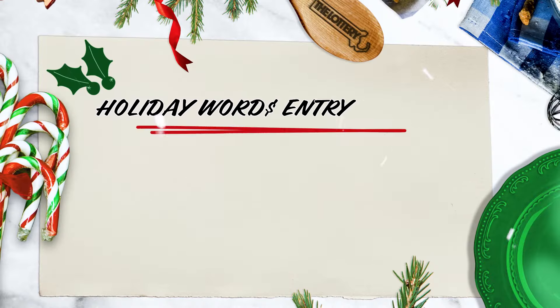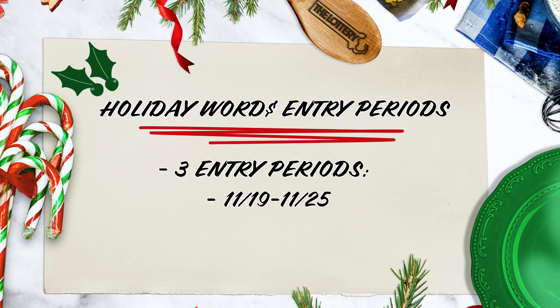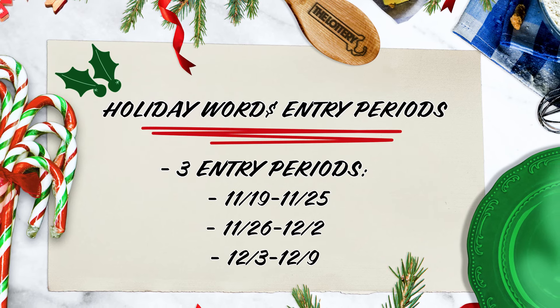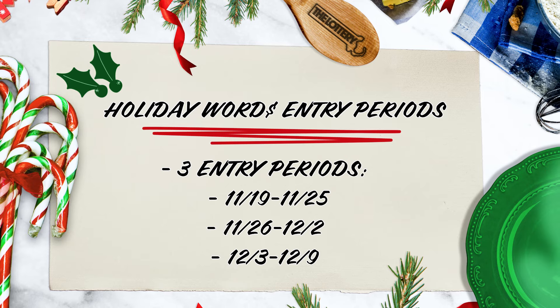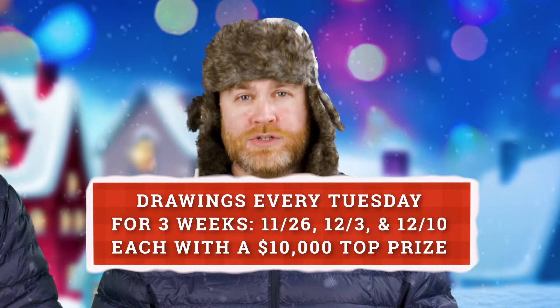Should we talk about the Holiday Words entry periods? This promotion runs from November 19th to December 10th, but the lottery has broken it down into three different entry periods: November 19th through November 25th, November 26th through December 2nd, and December 3rd through December 9th. Each week is a new entry period culminating in a drawing every Tuesday for three consecutive weeks — November 26th, December 3rd, and December 10th — each with its own $10,000 top prize. So if you don't win week one, a new entry period starts right back up again, and as long as you enter any of that week's holiday keywords, you'll be entered into the drawing for that week's cash prize.